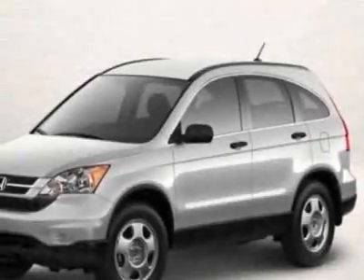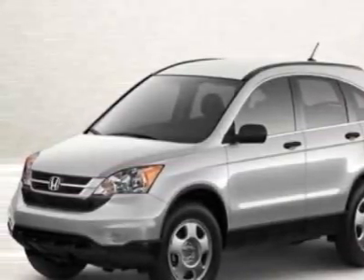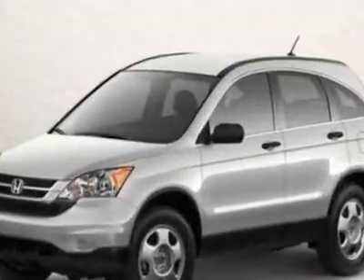Look at this new 2011 Honda CR-V. For your protection, this vehicle has a full factory warranty.